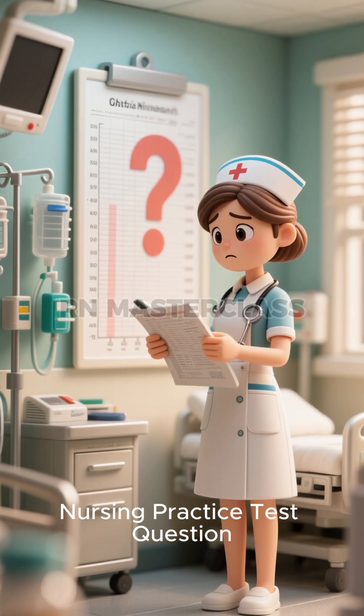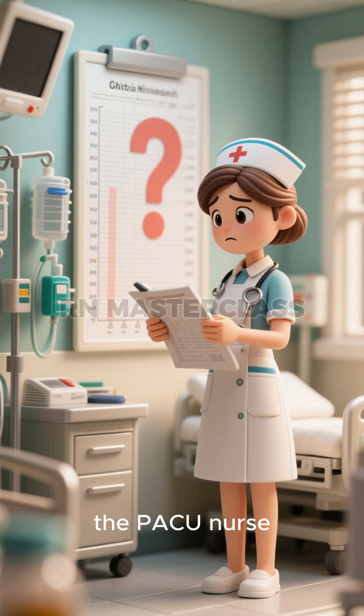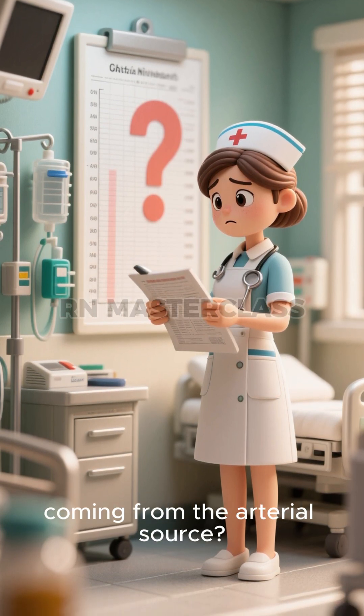Nursing Practice Test Question: When a patient has bleeding after surgery, the PACU nurse expects which color if coming from an arterial source?